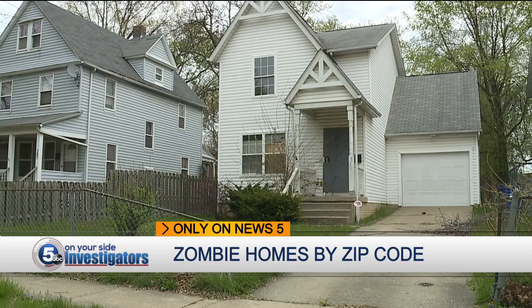Councilman Kevin Conwell blames discriminatory lending practices by local banks for the growing vacancy rates in those zip codes. They need to loan in the African-American community. People can't get their houses rehabbed, can't get their homes repaired — gutters, roofs, windows, porches.